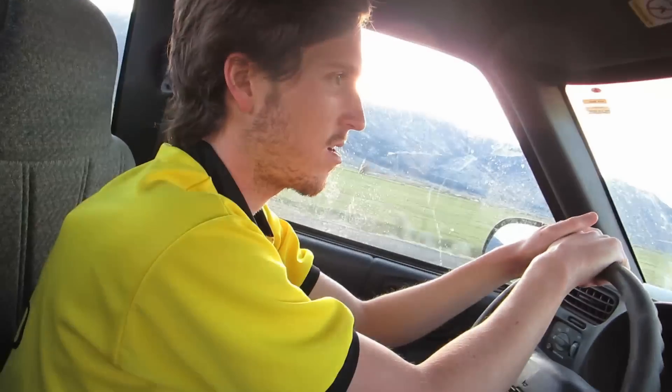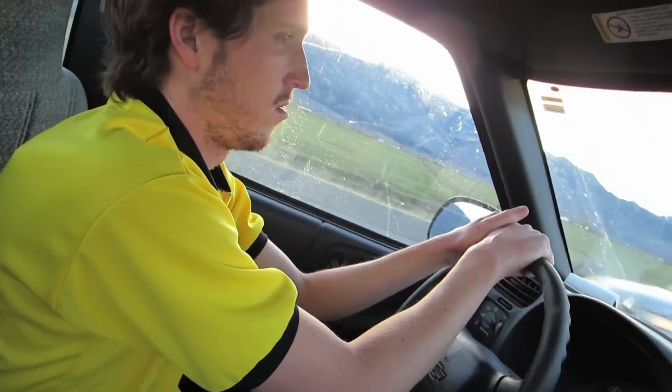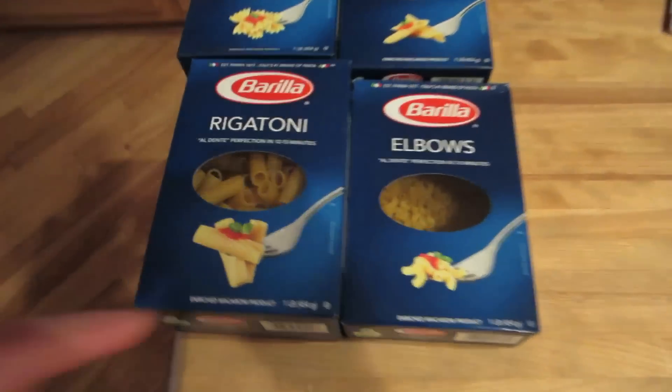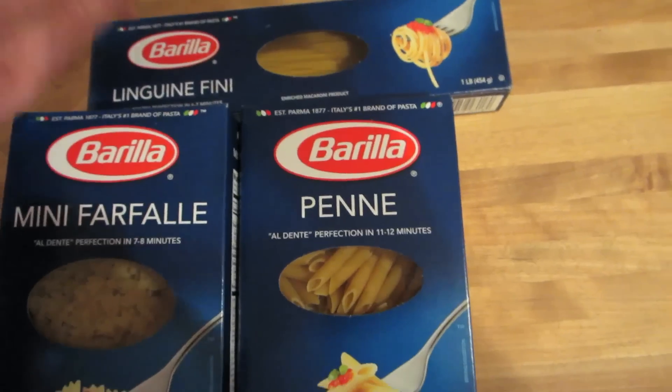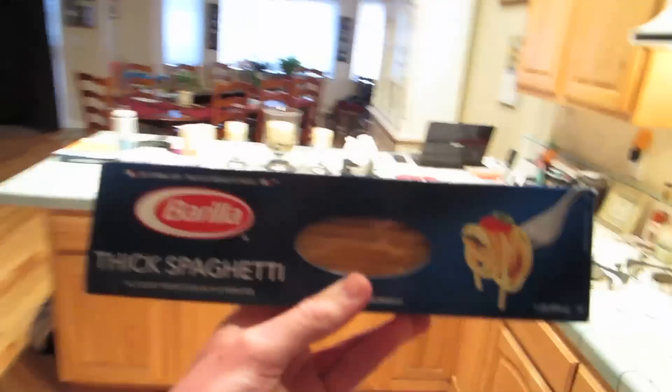Poor Kev got a flat tire, like right at the beginning. I guess that's a good thing — better than getting it in the middle of nowhere. It is what it is. C'est la vie. Alright, here is the question: rigatoni, elbows, penne, mini farfalle, or linguine? Which one do we pick? You guys aren't going to believe this, but we chose spaghetti.